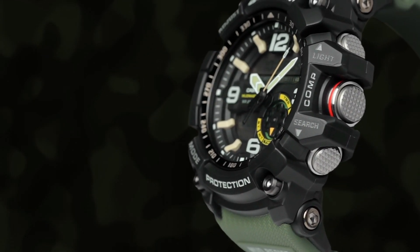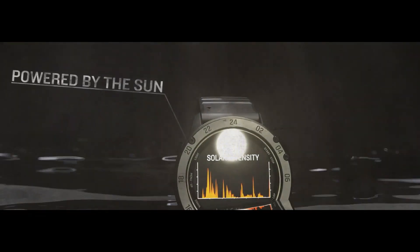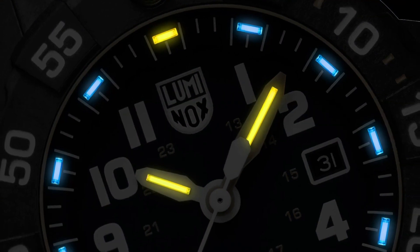Welcome to my channel, Watches Today. I will show you the best Navy SEALs watches based on price and specifications. For more upcoming videos, please subscribe to my channel.